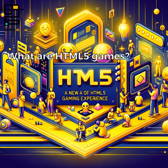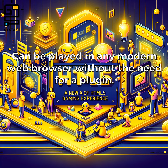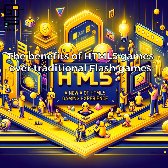What are HTML5 games? They are games built using HTML5, CSS, and JavaScript that can be played in any modern web browser without the need for a plugin. They are easier to develop, more accessible, and more versatile than traditional Flash games.